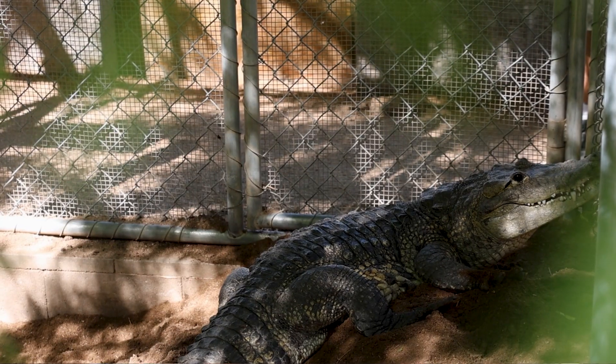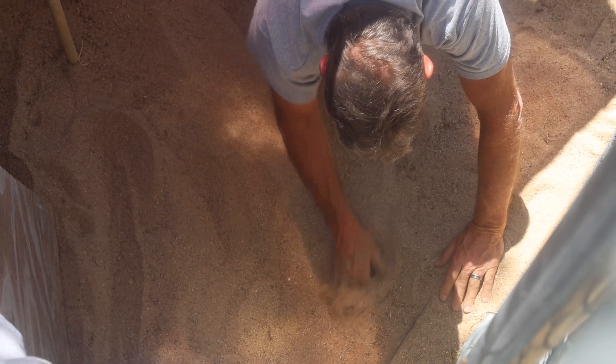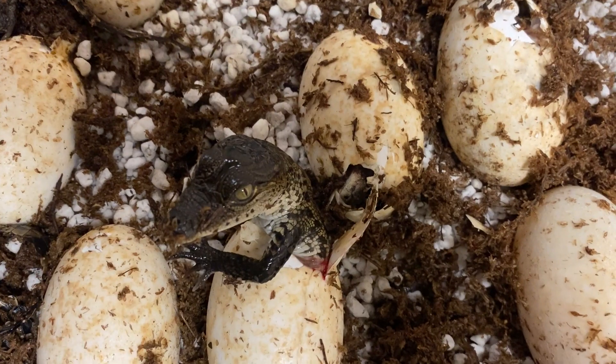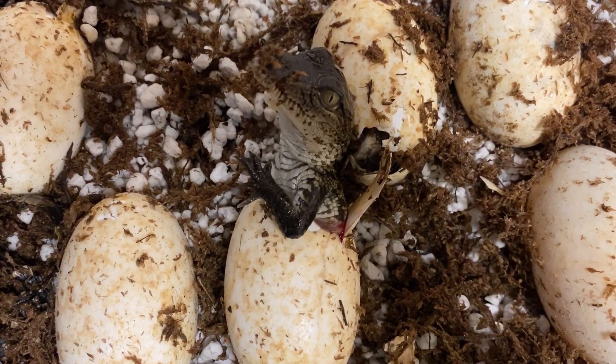If you'll notice on her nest, she kind of digs a hole but not a real deep one, and then she ends up piling sand on top and actually makes a mound almost like a hill. Nile crocodiles will get in the sand and dig a pit, then cover it but keep it at ground level, trying to disguise the nest. I think it has to do with where the habitat is. Morticia's laid for a number of years in a row now, with only one bad year where just a couple hatched.